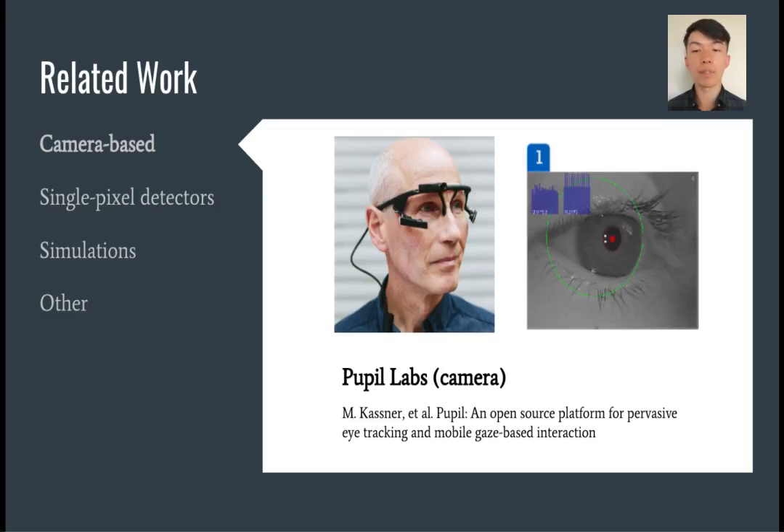Of course, we are not the first to be interested in this problem space. Previous solutions have largely used cameras for capturing images of the eye for gaze tracking. These systems, while generally effective, often require not only the camera but also a light source to maintain a robust signal in different lighting conditions. Processing entire images can also be very computationally expensive. We show one example of a wearable camera-based gaze tracking system, commercially available from Pupil Labs.